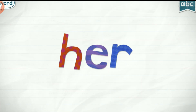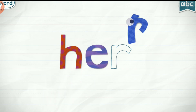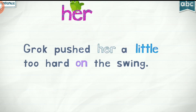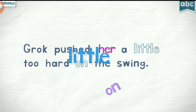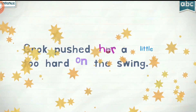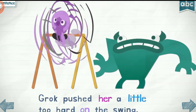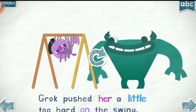Her. H-E-R. Her, her, her. Little, little on. Ha, ha! Oh, yeah. Hmm. Whoa. Ah. Ha, ha, ha! Grok pushed her a little too hard on the swing.